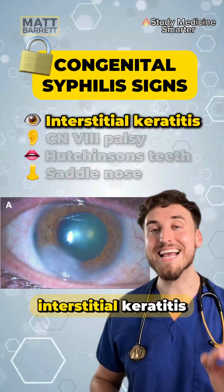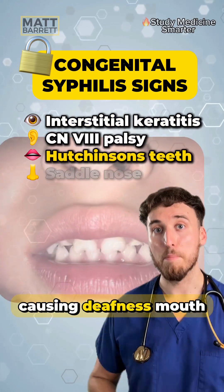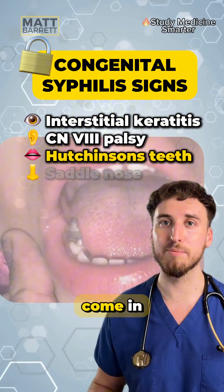The eyes refers to interstitial keratitis. The ears — it can affect the eighth cranial nerve, causing deafness. Mouth is where Hutchinson's teeth come in.